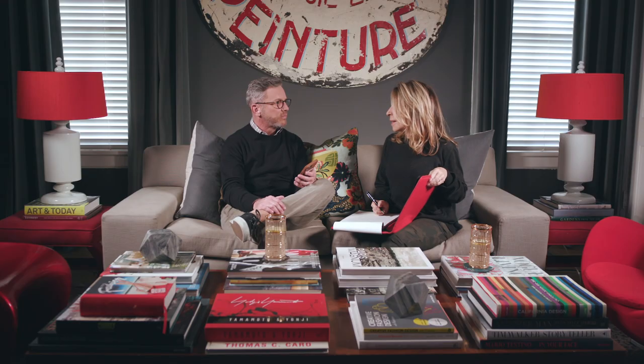I think something small, intimate, maybe by the fire in the library. Just the two of us? Perfect. But it needs to be sparkly and elegant. Small doesn't have to be boring.